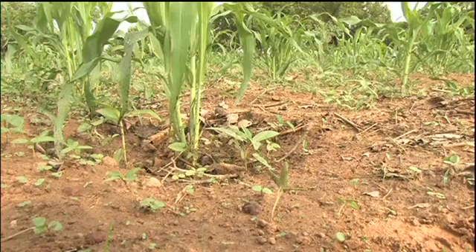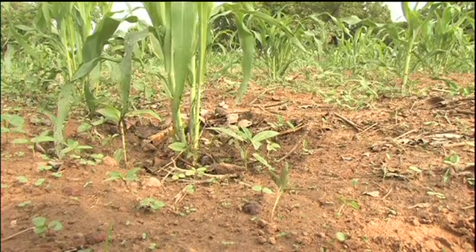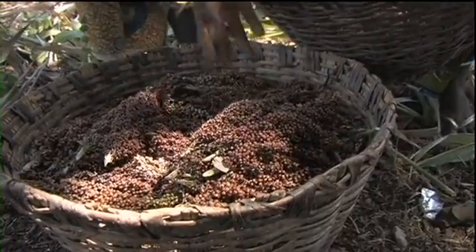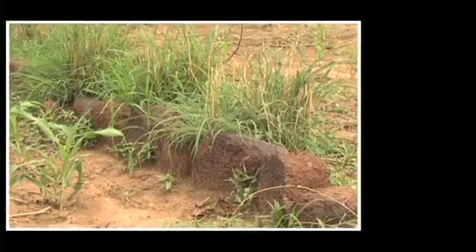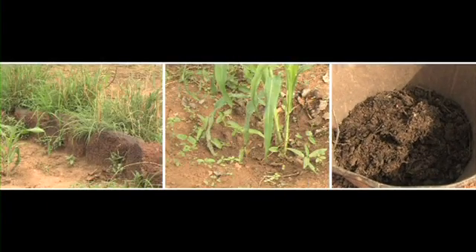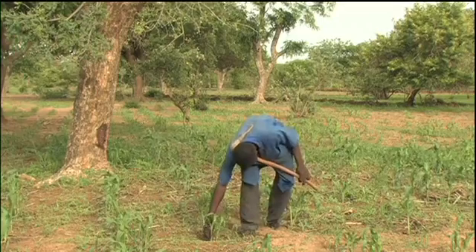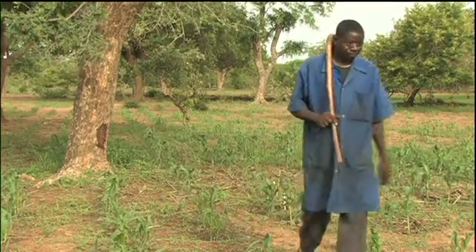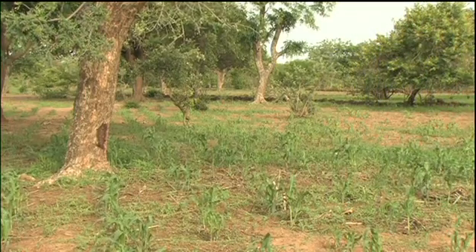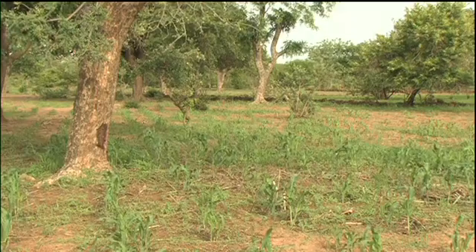In this area, cereal yields are said to have improved from a quarter of a ton per hectare to more than double that, thanks to the triple combination of stone lines, Za'i and composted manure. Naturally, the benefits vary from season to season, but which family invests three decades of effort in a system that doesn't pay back?